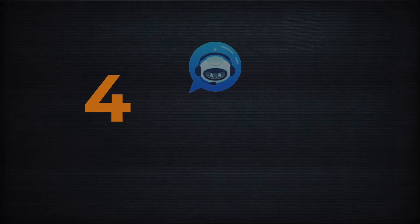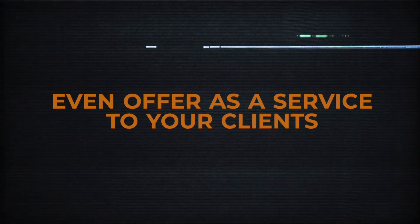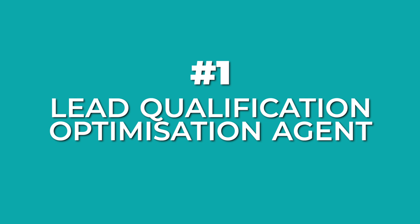Let's dive into four powerful voice agents you can build for your business, or even offer as a service to your clients. The first AI voice agent you can build is a lead qualification and optimization voice agent.